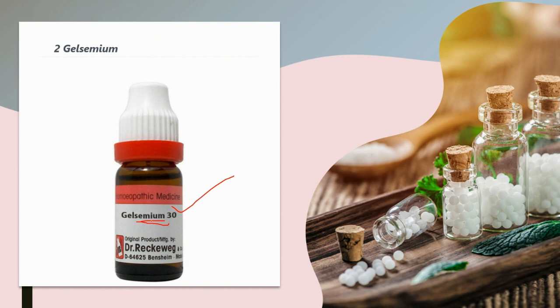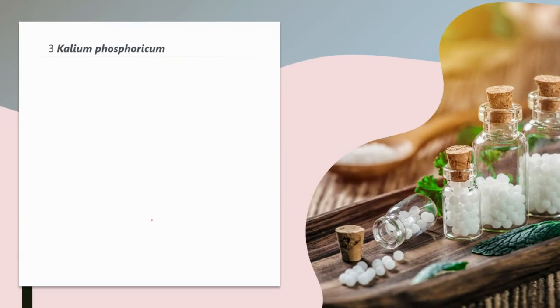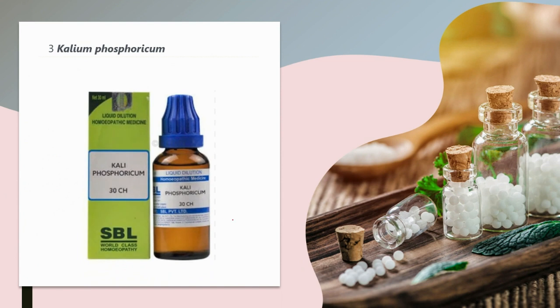The third medicine is Kali Phosphoricum. The personality is nervous, oversensitive, and excitable — everything feels too much for them. When they get tired, they become irritable. They have a feeling that something bad will happen to them, startle easily, have difficulty concentrating, and are very forgetful of words and names. This represents a profound state of mental and physical exhaustion.